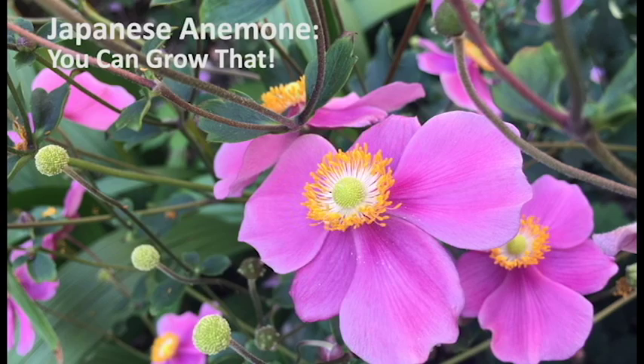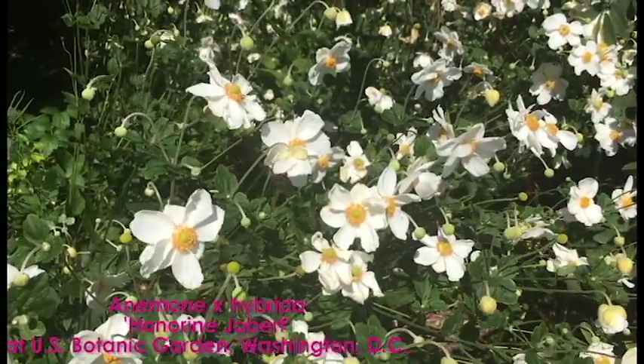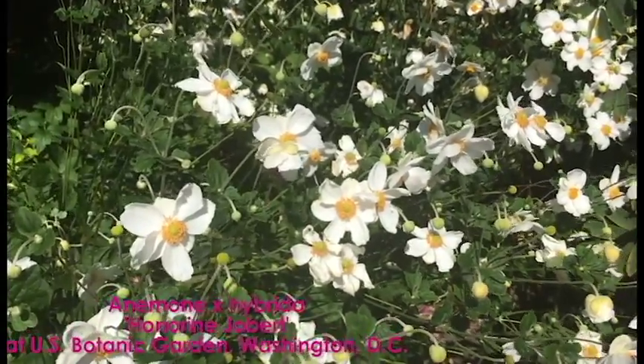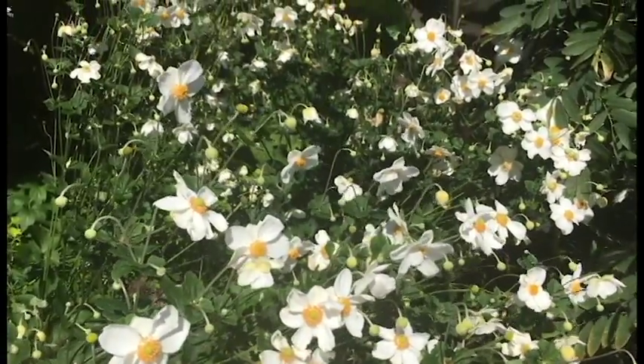Japanese anemone — you can grow that. Although commonly known as Japanese, they actually come from China. The fall blooming anemone found in our mid-Atlantic DC area gardens are usually hybrids of three Asian species.